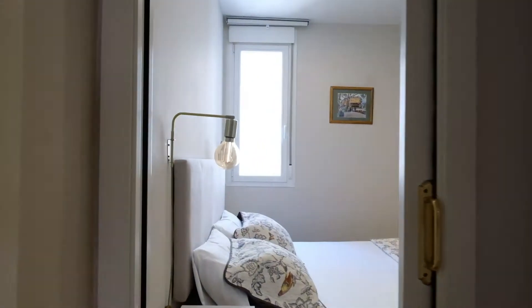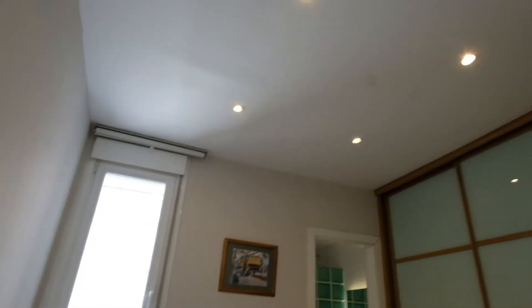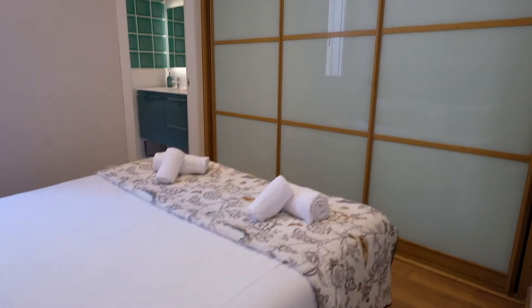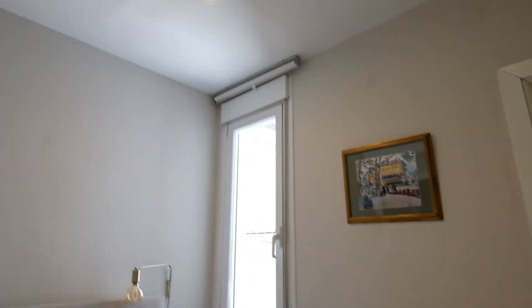And right here is the bedroom. This bedroom has a double bed. You can see the wardrobe, and there's a window where you can see the view.